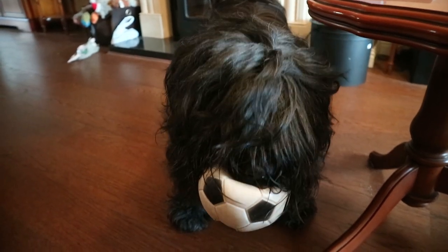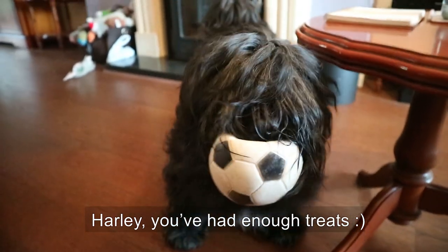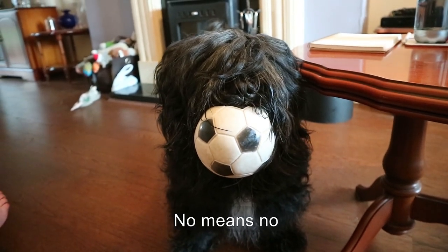What's up Harley? What do you need my friend? Harley, you've had well over your quota when it comes to sleep. No. You've had too many treats. No. No means no, Harley.